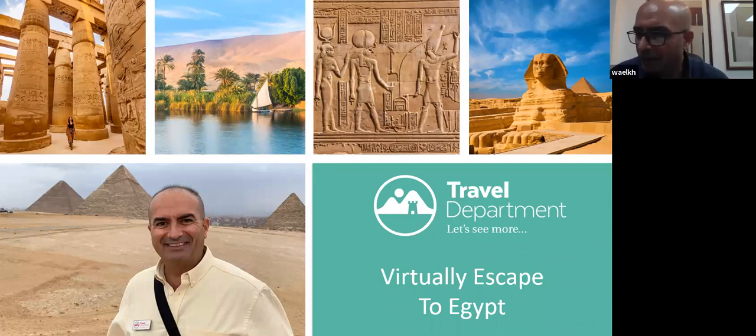Good evening ladies and gentlemen. It will be my pleasure to be with you tonight on this virtual tour to Egypt. In about 45 minutes I will try to give you an idea about how a trip to Egypt is like. My name is Dodi, I live in Cairo — born, bred, and lived all my life here. I've been guiding tours for the travel department in Egypt since 2007, and I have my license as a tour guide since 1998.